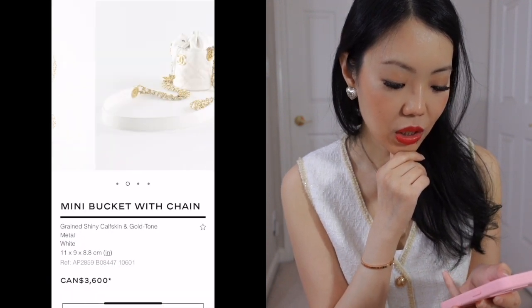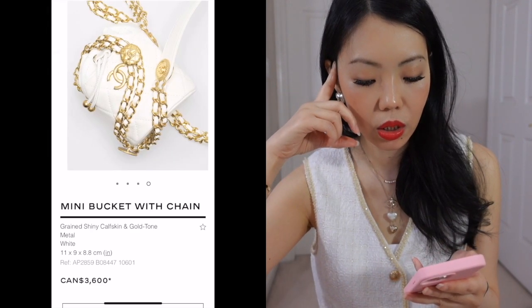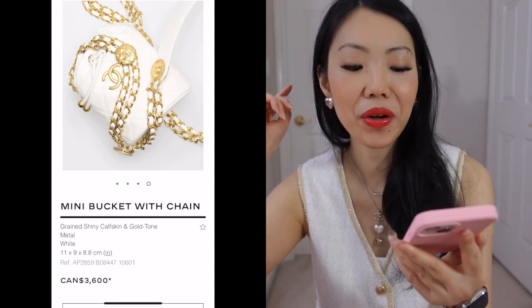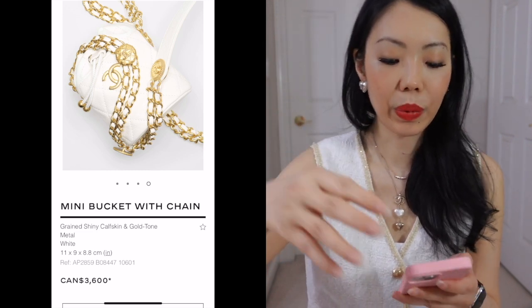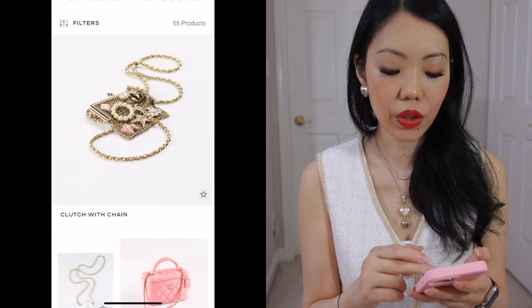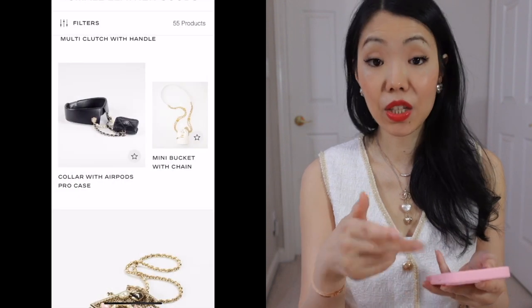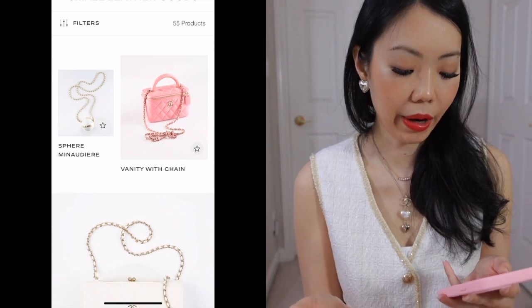Mini bucket bag with chain — this one is about 11 centimeters in height, I think it's too tiny. It might fit my mini iPhone 13 but aside from that, just get the regular bucket bag version we saw earlier — it's slightly taller and going to be a lot more user friendly. When the trend goes, your bag is still going to be mini, but it's not going to be a nano bag. I would just go with the actual handbag version.